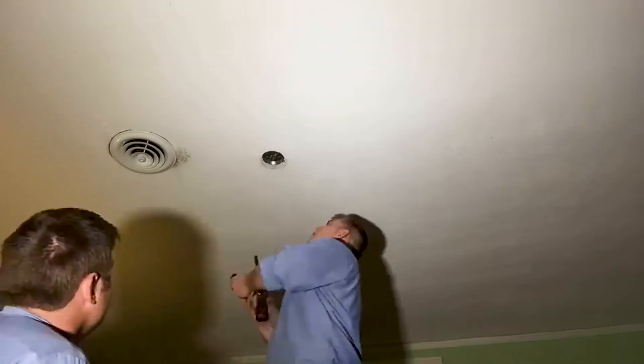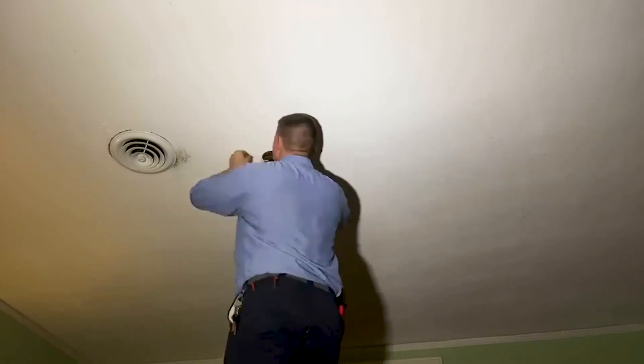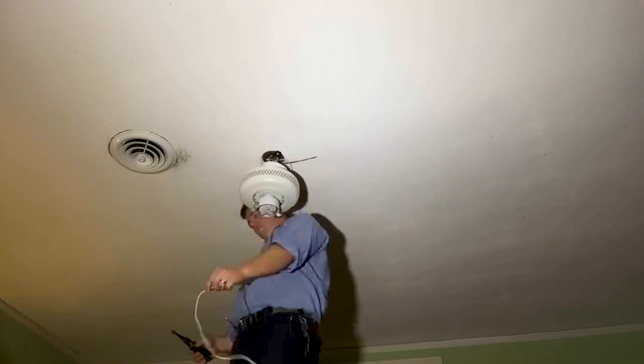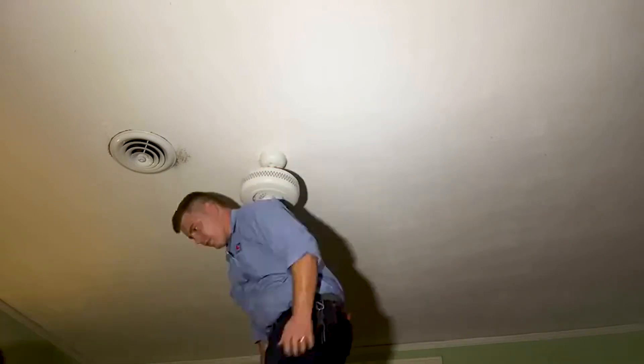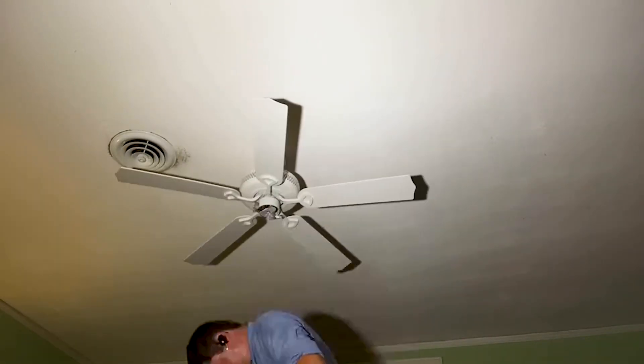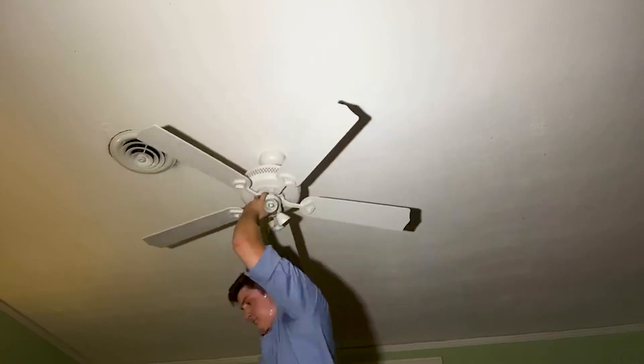Enhancing the comfort of your home becomes a hassle-free task with the expert services of Jonathan Brown Electric when you opt for a new ceiling fan installation. Whether you want to elevate the ambiance indoors or create a relaxing atmosphere on your porch, our skilled team ensures that you can enjoy the soothing breeze without the stress of setting it up yourself.